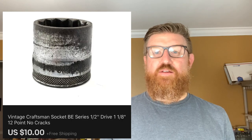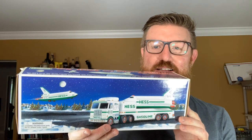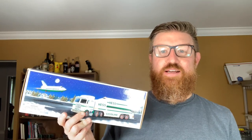I also sold this vintage Craftsman socket — got this at an estate sale — and I sold it for $10 free shipping. Next is a Hess truck with space shuttle and satellite, new in box, a storage locker find. I had 50 cents cost into this and I sold it for $19.95 plus shipping.